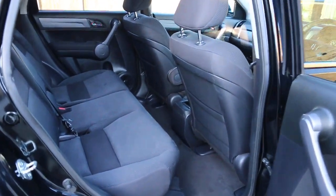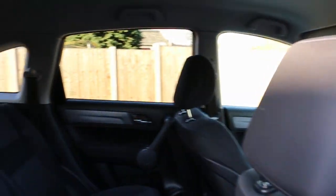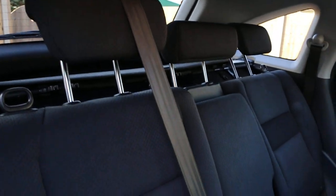It has a black velour interior, sides and front airbags, five headrests, and isofix.